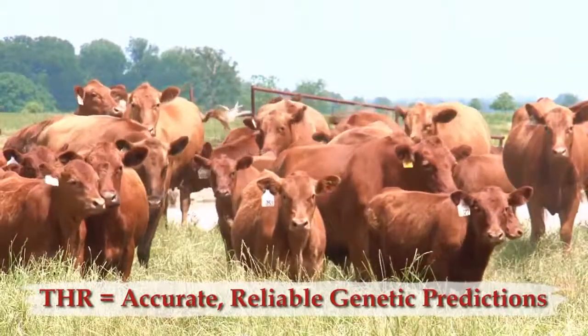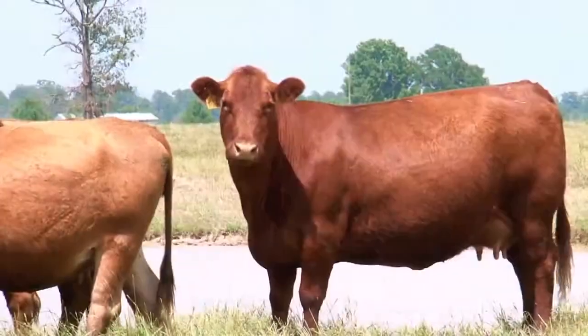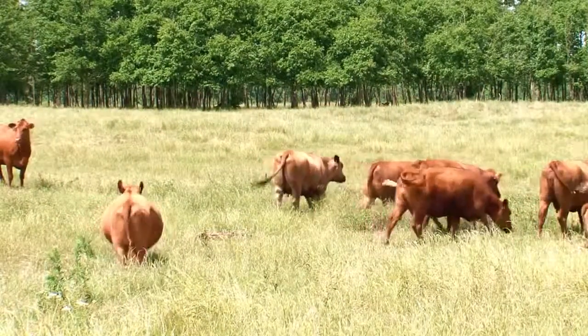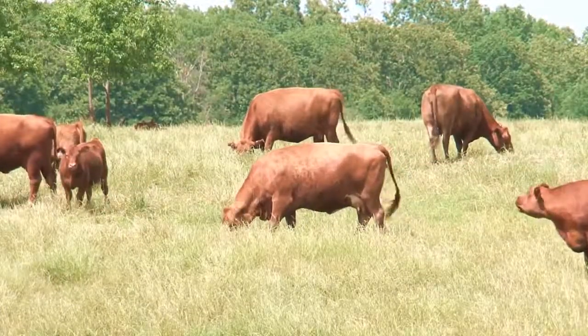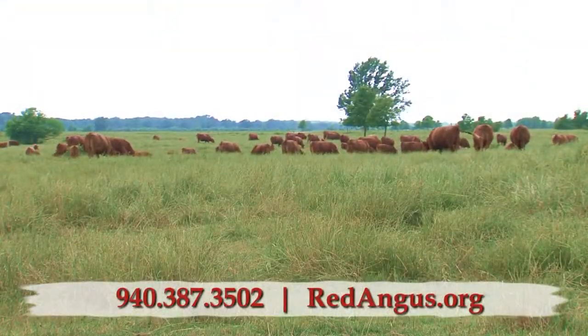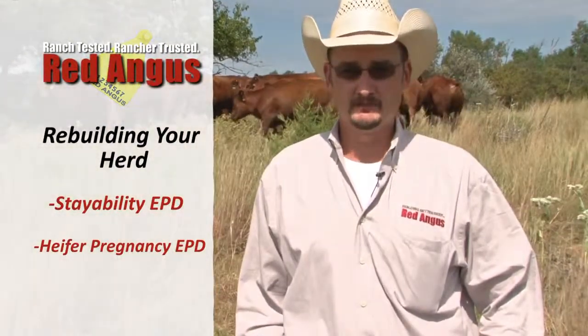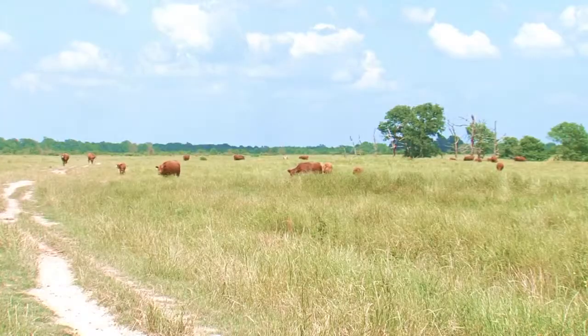The backbone of Red Angus' genetic evaluations — providing seed stock and commercial producers with the most accurate and reliable genetic predictions in the industry — is through a concept called Total Herd Reporting. Total Herd Reporting simply requires members to report the production and performance of every cow on inventory in their operations on an annual basis. Through this Complete Contemporary Group Reporting, we are able to provide the most advanced, reliable genetic predictions for selection decisions. THR also allows us to calculate truly herd-building EPDs, including the StayAbility EPD and the Heifer Pregnancy EPD, which are only available through Total Herd Reporting.